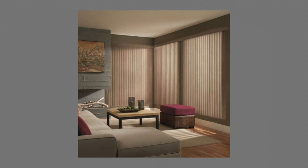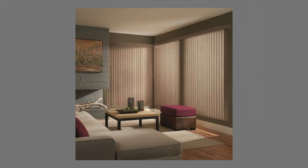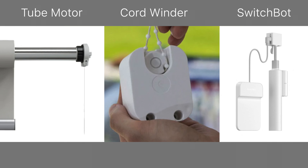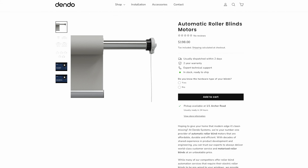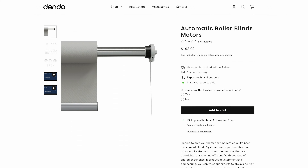Now let's talk about how to install motorized blinds in your home. The process is pretty straightforward and can usually be done by yourself. First, you'll need to choose the right type of motor for your blinds, whether they are roller blinds like I have, Venetians or vertical blinds. There are various types of motors you can retrofit to your existing blinds.